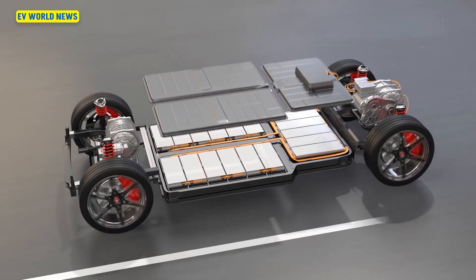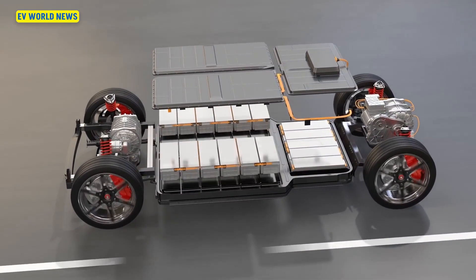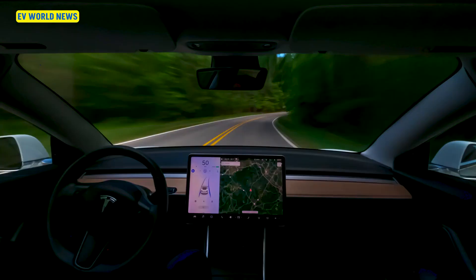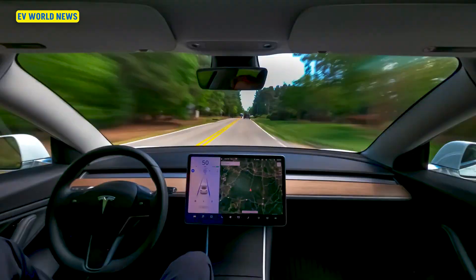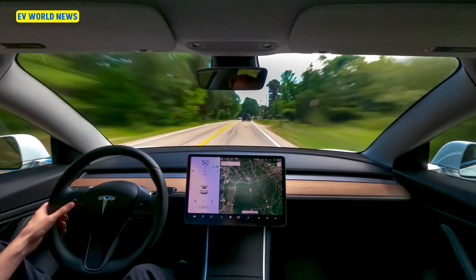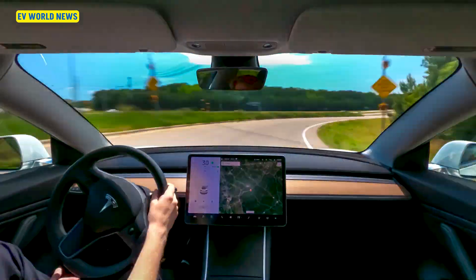In regards to the battery pack, it did a little bit better. It's on its fourth battery pack, meaning it's burned through three — about one every 400,000 miles. That's pretty strong. Say 350,000 to 400,000 miles per battery pack — I think that's fairly reliable.